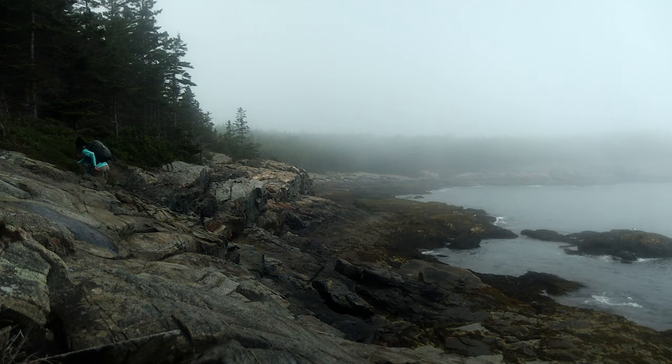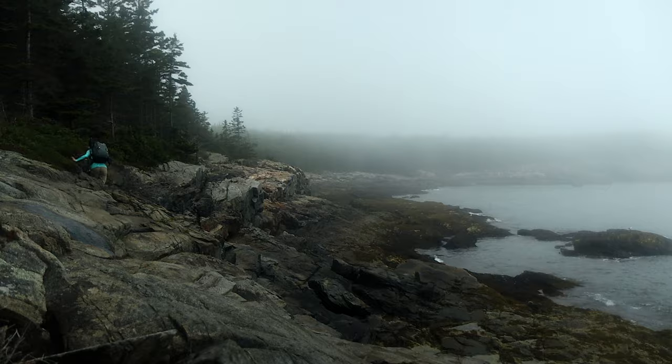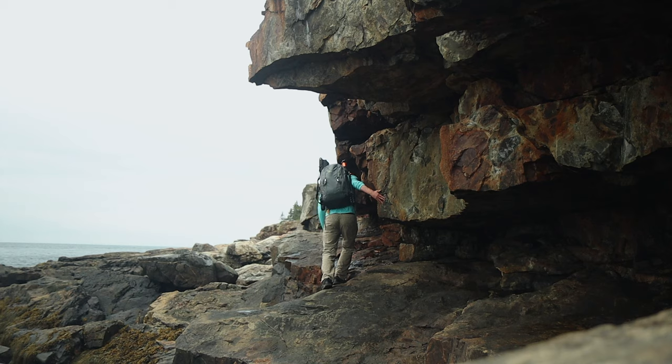Good afternoon everyone, my name is Jesse and this is the rocky coast of Maine. Today we are going to be catching fish at the very bottom of this 200-foot cliff — about halfway there, let's get down.